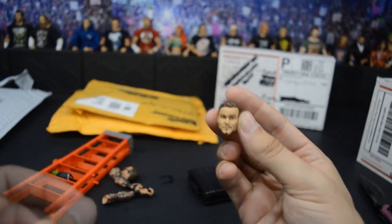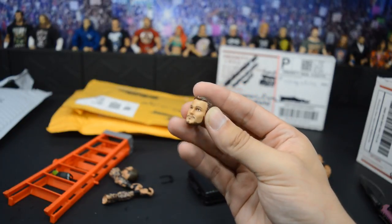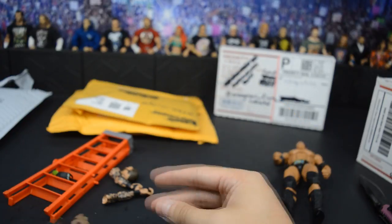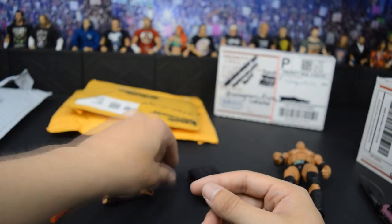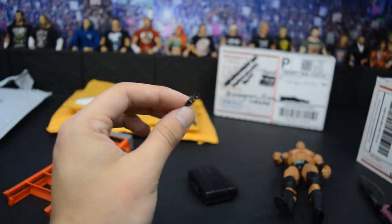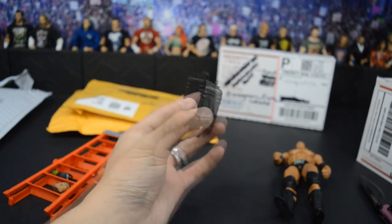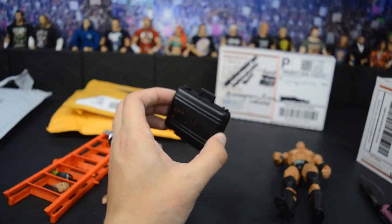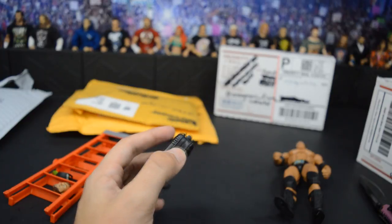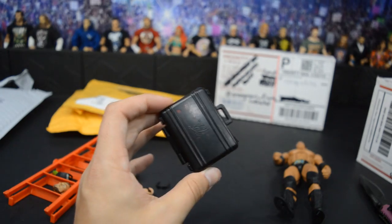And then we have this Drew McIntyre head without the ponytail — we'll find a good use for this. Here are the sunglasses he threw in, which goes with The Rock figure. And then we have an all-black Money in the Bank briefcase — I think this came with Jack Swagger, if I'm not mistaken. Huge shout-out to TheGameFigs, thank you so much for the great trade.